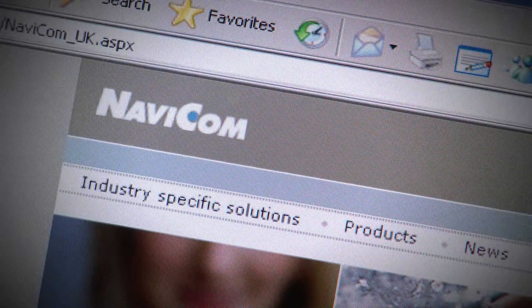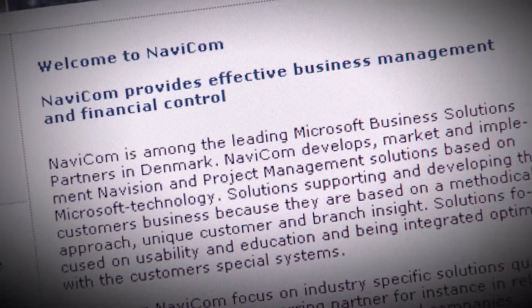Navicom is a Microsoft Business Solution Partner, meaning that we do solutions to customers. We develop solutions and we implement solutions on top of Microsoft Dynamics NAV.